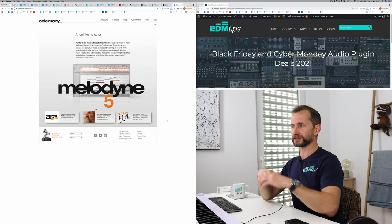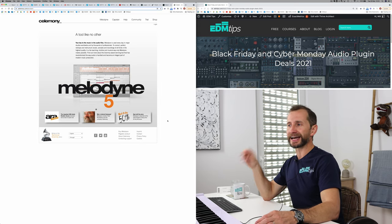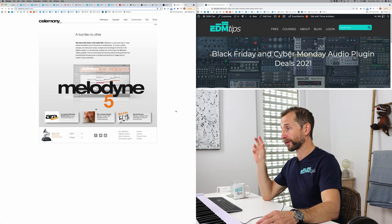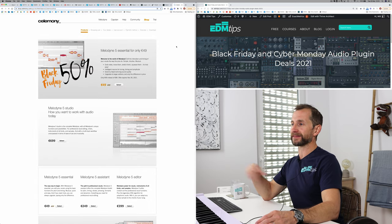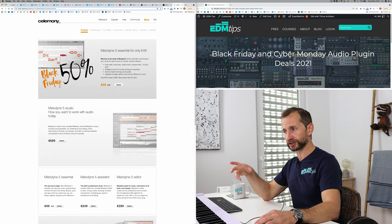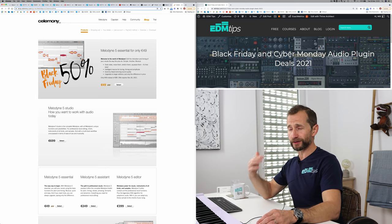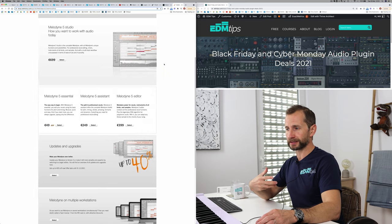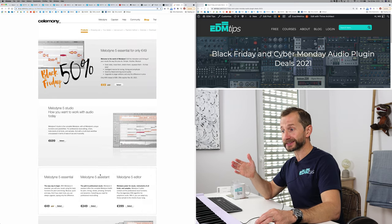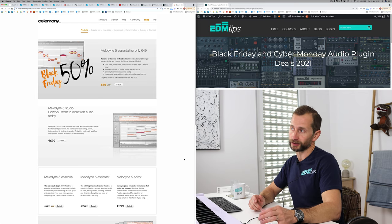Finally, we've got Celemony, who create Melodyne. This is definitely something I recommend to my masterclass students and to anyone who wants real control over their vocals. They've got a big discount — I think it's 50% off on Black Friday. This is different from normal auto-tune because you can actually go in and move each separate note and change the modulation — it's a very, very powerful tool. The version I recommend is the assistant version; the essential version is a bit too limited. So if you go for this, go for at least Melodyne assistant.